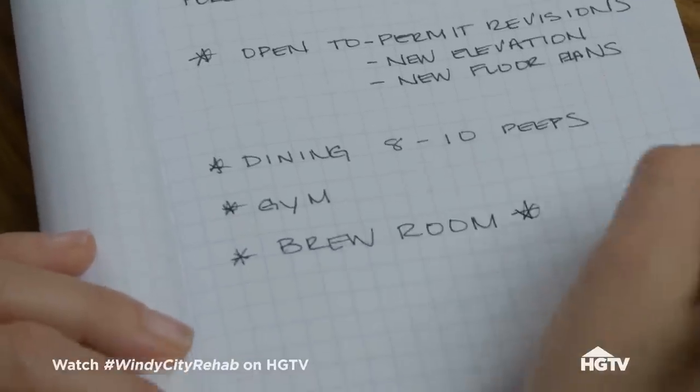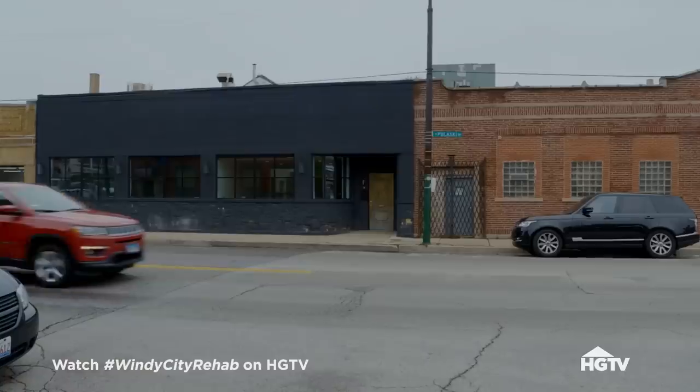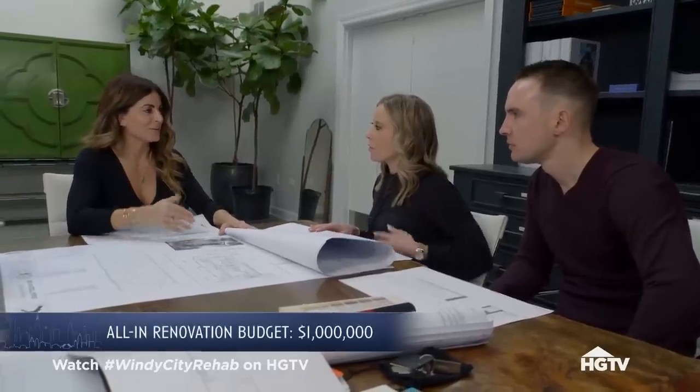Did you say brewery? Home brewery, that's right. Whoa, that's fun. We've never done anything like that. Okay, so this was done with the architect, right? And the first thing we talked about was, are you married to this? And you guys said no.